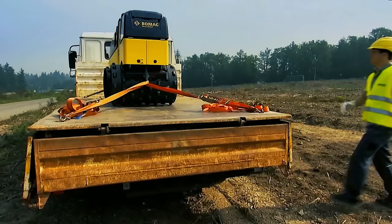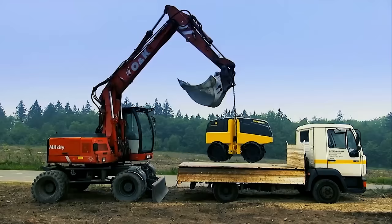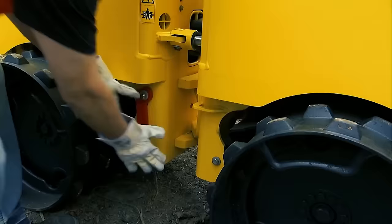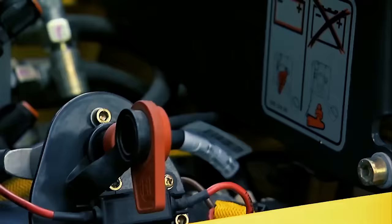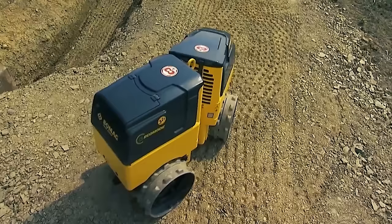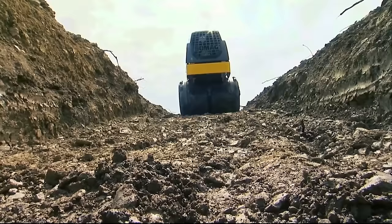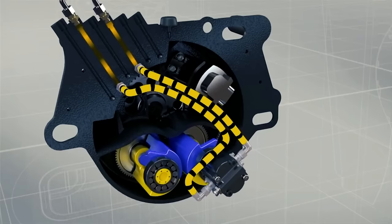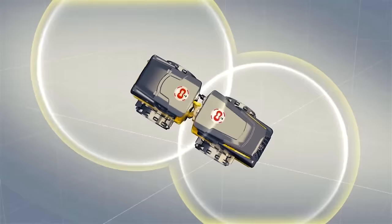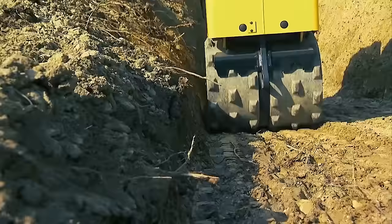The BOMAG BMP 8500 is a multi-purpose compactor that achieves outstanding soil compaction results in trench, sewer, and pipeline construction, even though it only weighs 1.6 tons. This is best for those who look for precision in knowing when the job is finished, since it has an economizer that detects if optimum compaction has been achieved. With the original BOMAG drum extender, operators have the freedom to adapt the working width from 24 to 34 inches in just minutes.